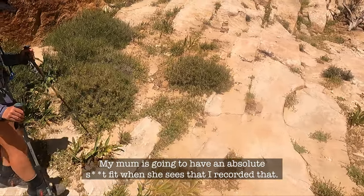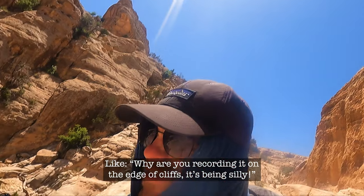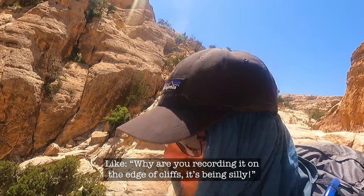My mum is going to have an absolute fit when she sees that I recorded that — 'Why are you recording on the edge of cliffs? You're being silly.' I love your mum's voice.